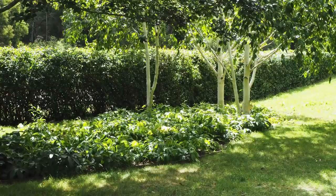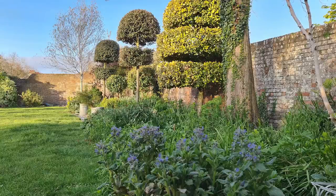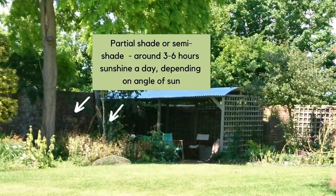The next category is sometimes called dappled shade, semi-shade or partial shade. Typically this is like a corner of my garden which would be quite sunny except that I've got a large tree — a Robinia frisia — that has leaves on for most of summer and autumn, meaning the plants below it grow in shade.